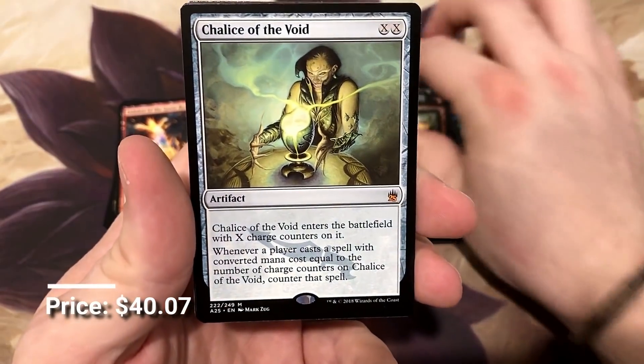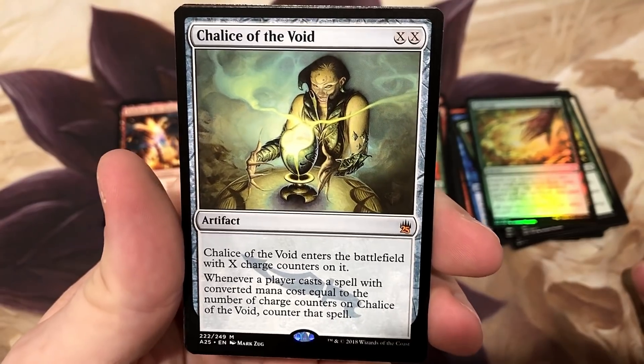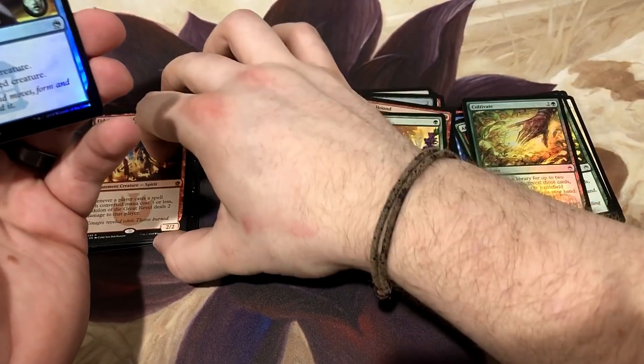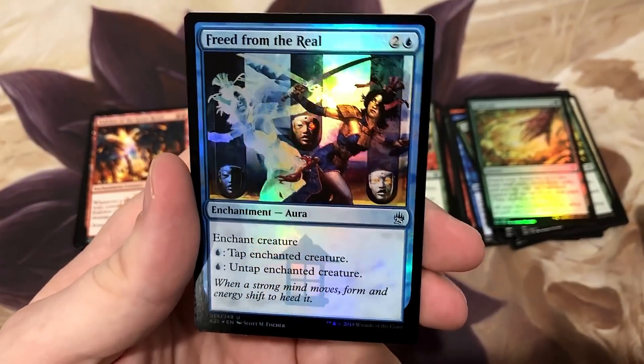Chalice of the Void - our first mythic is one of the best! Chalice of the Void - that is awesome! Let's make some room, put that on the lotus. And then a foil Freed from the Real, another really good uncommon. There's a few ways to combo off with this card to infinity.